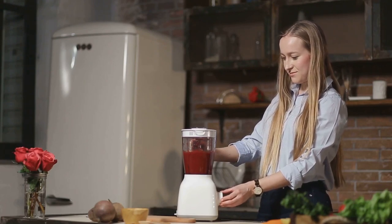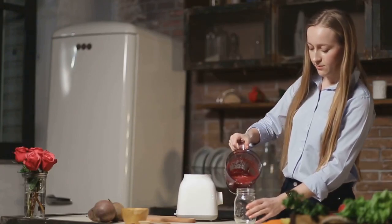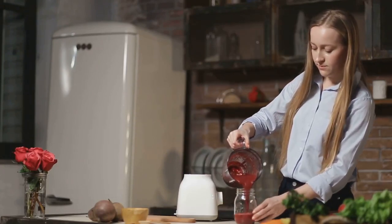They're not just alluring to the eye, but they also work wonders for our bodies. Packed with a myriad of health-boosting nutrients, beets are the unsung heroes of the vegetable world.